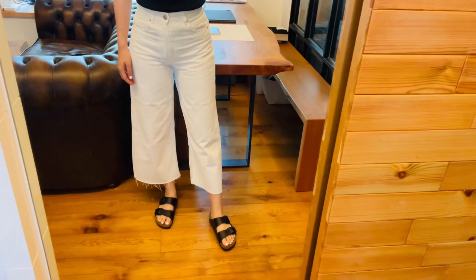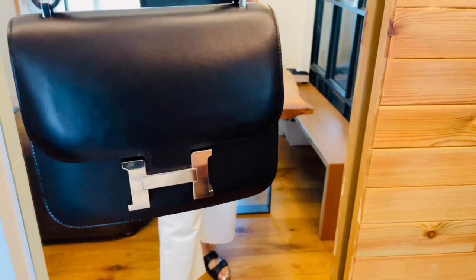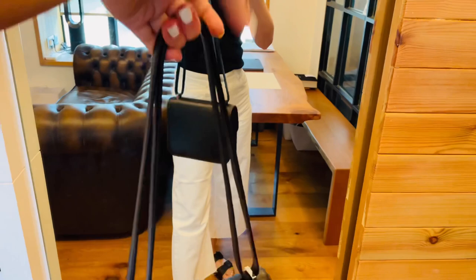For the bag, I'll be carrying my Mini Constance. This is 18cm, black with palladium hardware. I doubled up the strap so I can wear it on my shoulder.